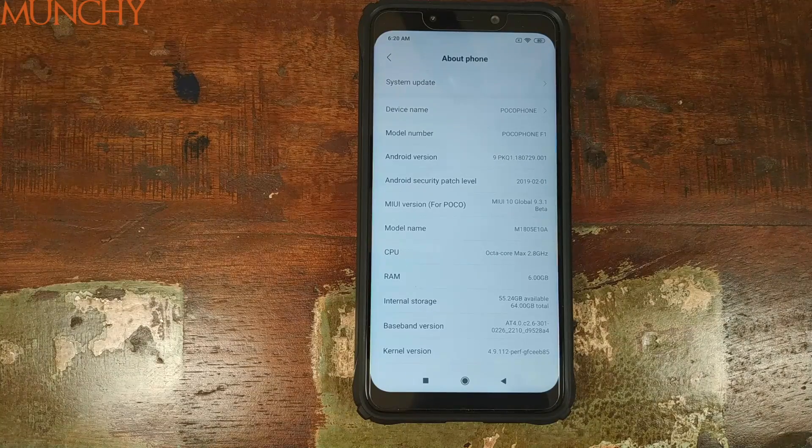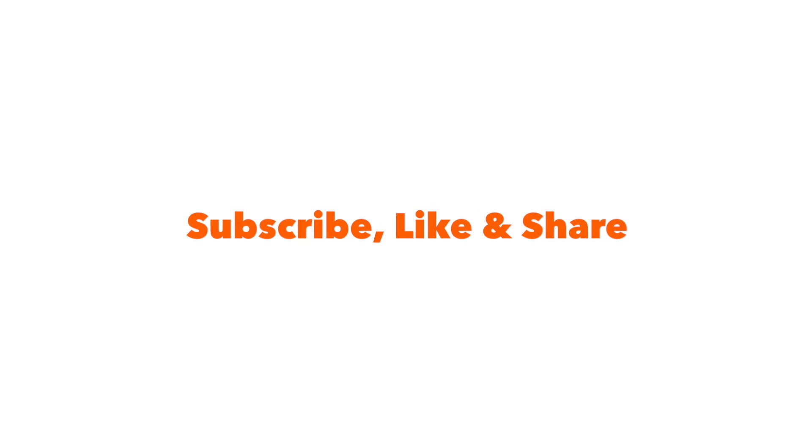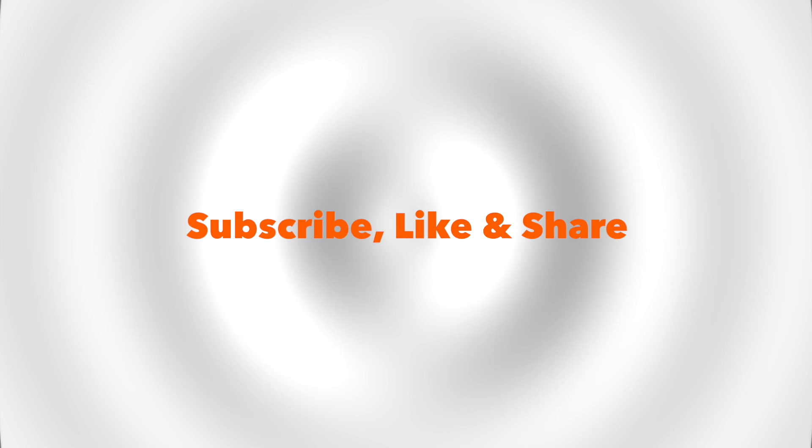So that's what is new in Xiaomi's MIUI 10 Global 9.3.1 beta for the Xiaomi Poco F1. I hope this video helped you. Likes, shares, and subscribes are appreciated — feedback and comments more than welcome. See you when I see you.